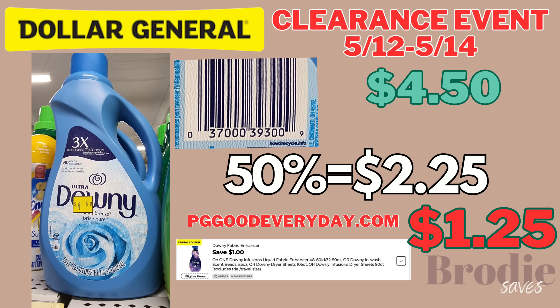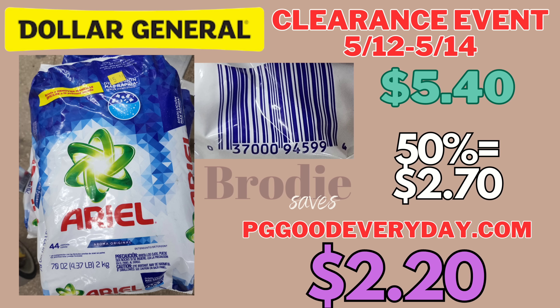Next we have this Downy fabric softener — with the 50% off it's going to be $2.25. There is a $1 digital making it $1.25, and there is also a $1 internet printable at pggoodeveryday.com also making it $1.25 — so you can grab two, one with the digital and one with the printable, if your store allows. Next we have this Tide — currently $4.95; with the 50% off it's going to be $2.48. pggoodeveryday.com has a $1 internet printable making it only $1.48 if your store accepts them. Next is Ariel — with the 50% off it's going to be $2.70, and there's a 50-cent internet printable on pggoodeveryday.com making it only $2.20.